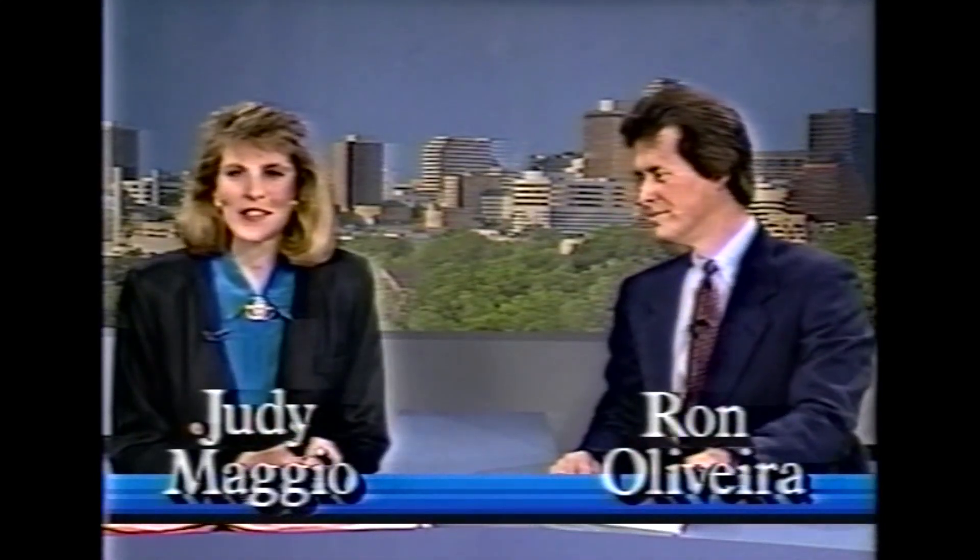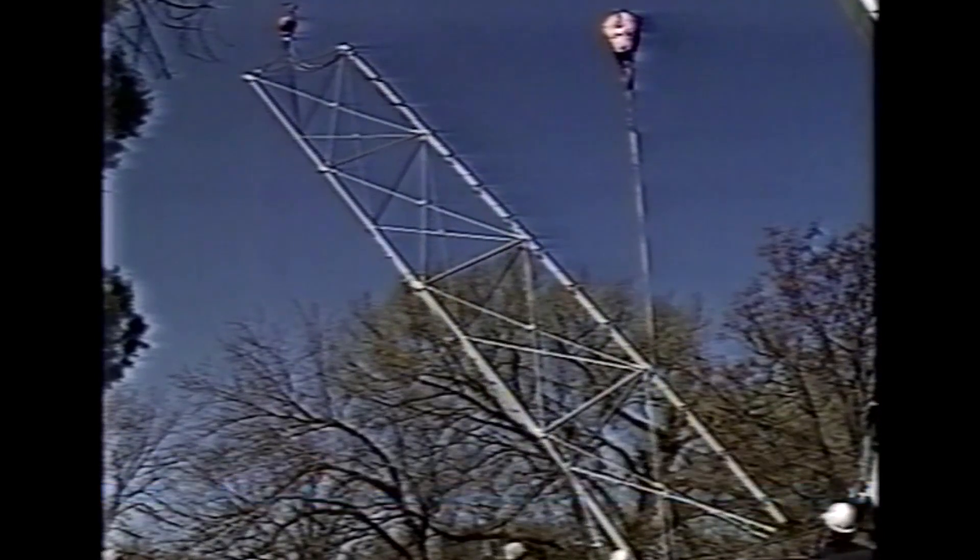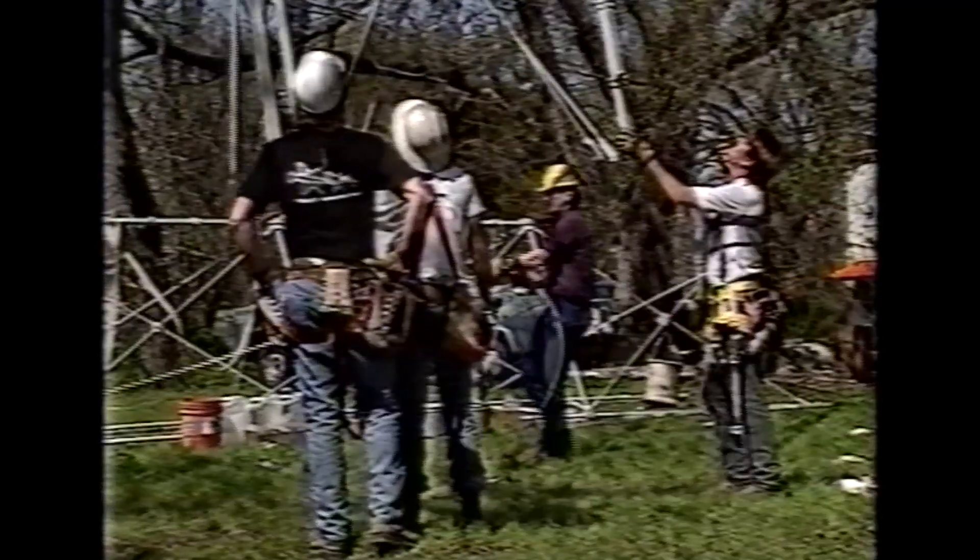Finally this afternoon, a piece of Austin history is back in its place. One of Austin's historic Moonlight Towers has been restored and reassembled. Workers spent the day piecing together the 160-foot tower at South First and West Monroe.